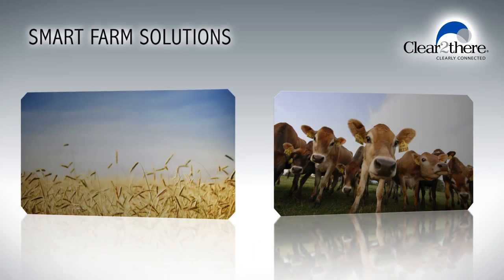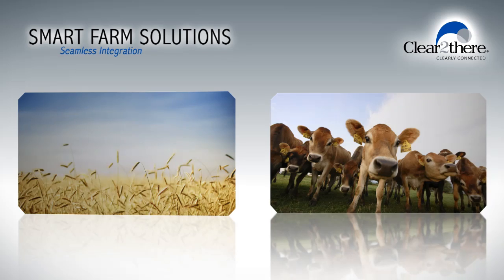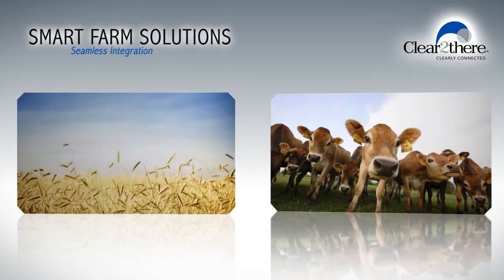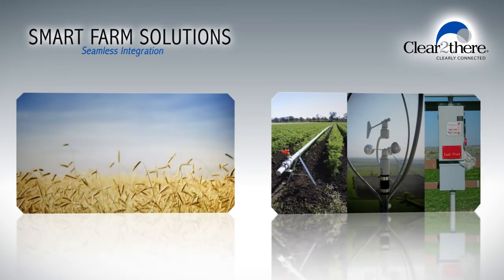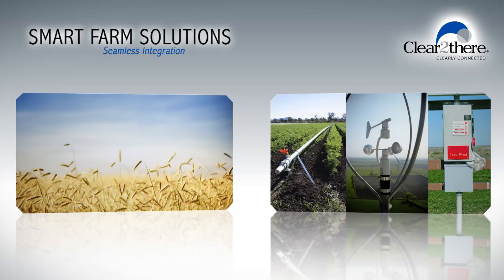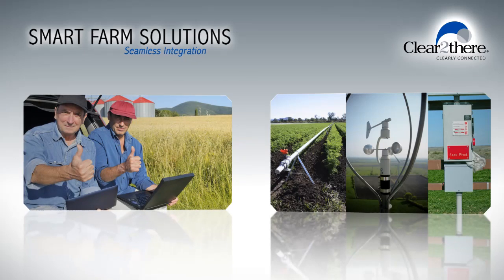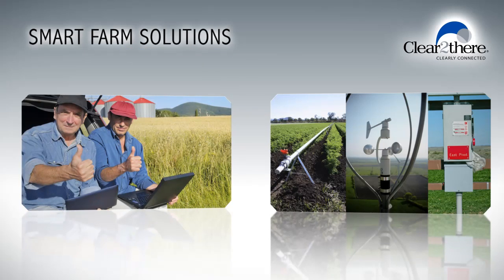Whether crop or livestock is your ultimate product, you face many common challenges. With smart farm solutions, you can now seamlessly integrate various types of devices, sensors, and controls used in the agriculture arena and achieve maximum efficiency, access, and performance, all at a reasonable cost.